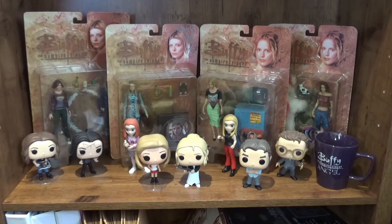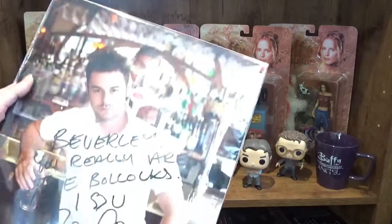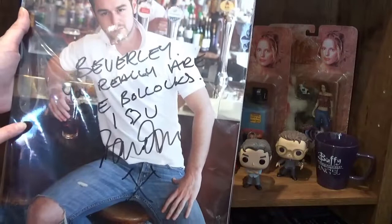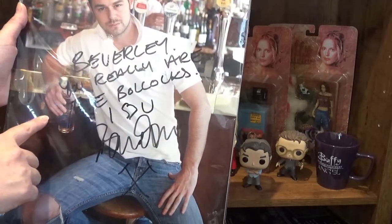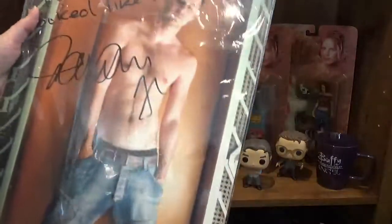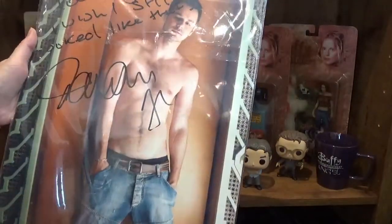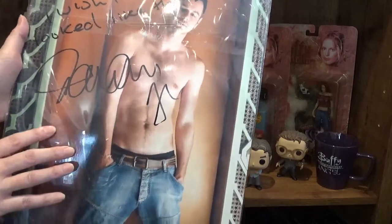I'm not going to show you the bottom shelf because it's just photo albums. But I have to show you this — it's an autograph from Danny Dyer and it says 'Beverly, you really are the bollocks, I heart you, love Dan.' On the back there's another one that says 'Beverly, love you baby, I wish I still looked like this.' Poor Dan — you do to me, Dan, you do.